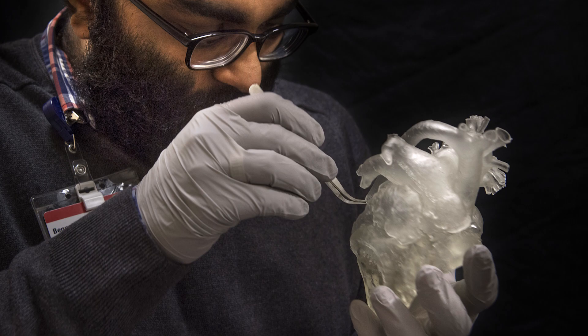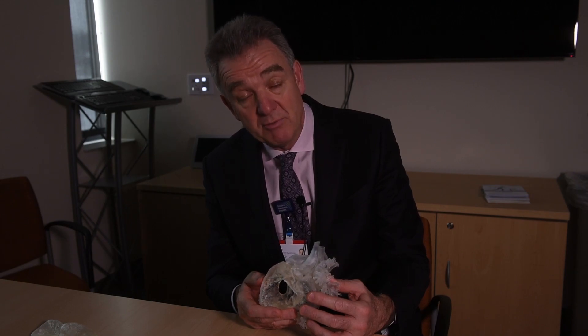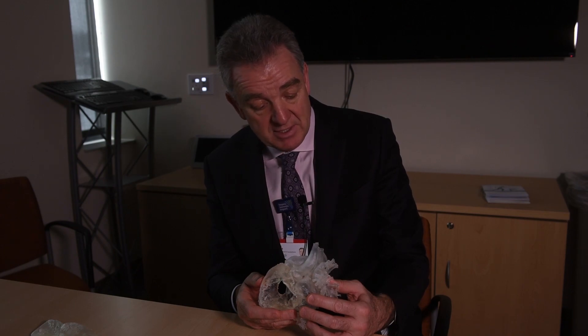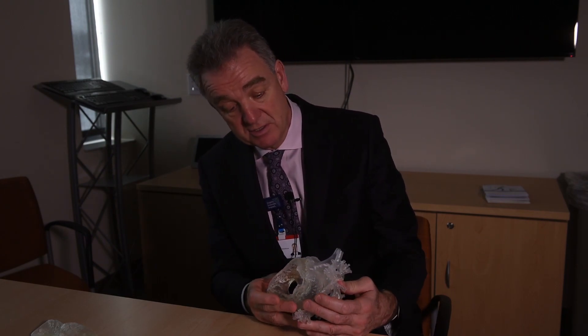This isn't necessary for every case, but in very special cases this is going to allow us to do more complete repairs than we would have been able to do in the past. This technology is amazing. It used to be expensive, but I've just been told that this model cost us $75, which is extraordinary when you think about the information that's in this model.